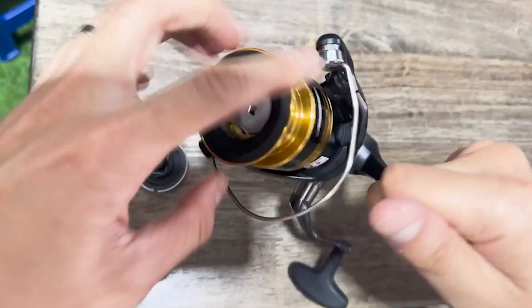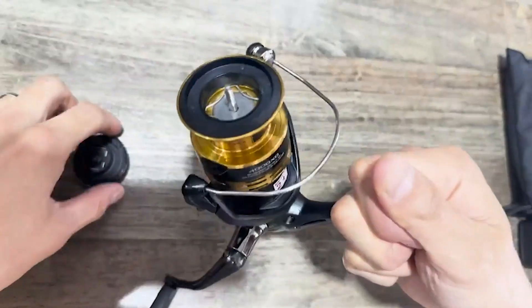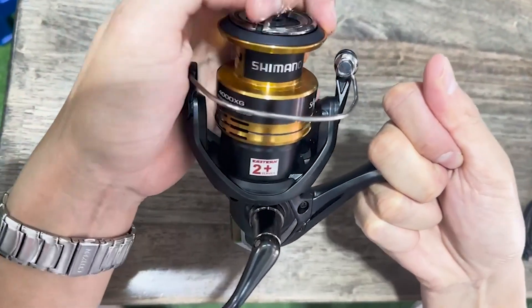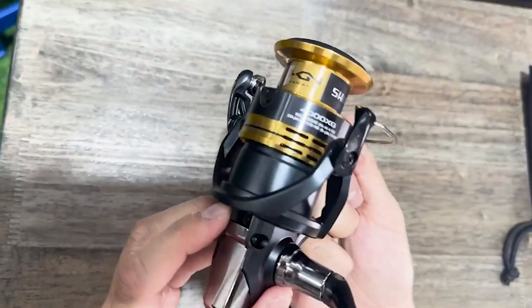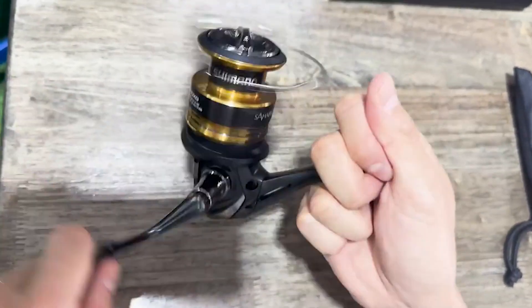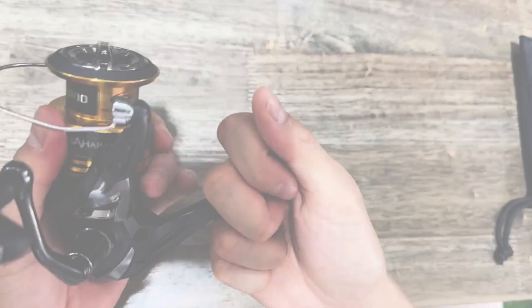The sensitivity during winding, which is required for lure fishing, has been greatly improved. Due to the synergistic effect with the screw-in type handle that was also installed for the first time, you can experience excellent sensitivity and stress-free winding comfort. It is a fulfilling reel in which you can experience higher-grade actual fishing performance.